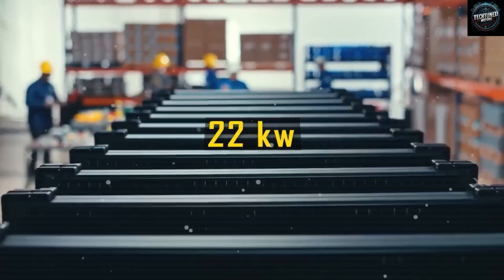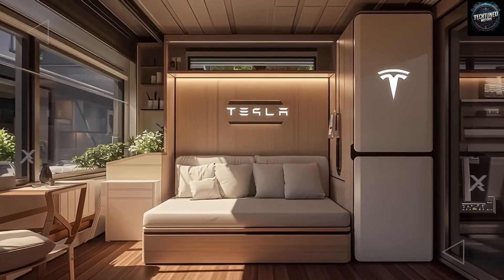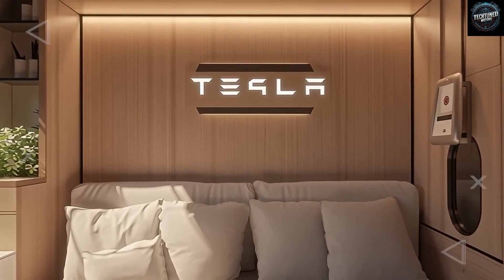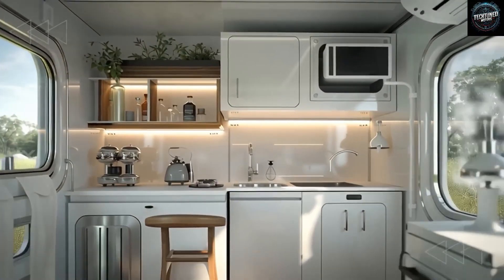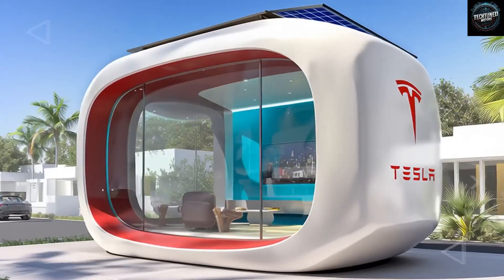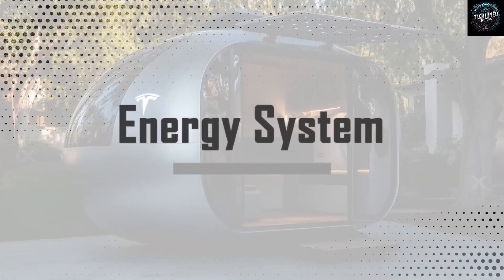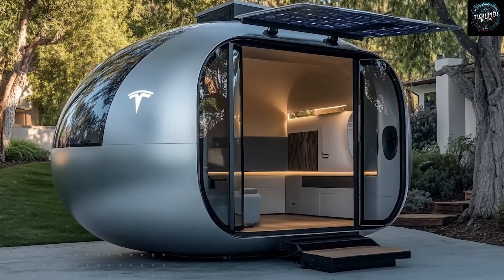Can you believe what you're hearing? A home water system that purifies at the level of a semiconductor lab, drops bills from nearly $200 per month down to just a few dollars, and can keep you supplied during nearly a month-long drought. It sounds impossible, but here it is. Would you personally trust an AI-powered water system to control something as essential as the drinking water for your family? If you think Tesla has pulled off a breakthrough for the future of living, drop the words 'Tesla did it' in the comments.